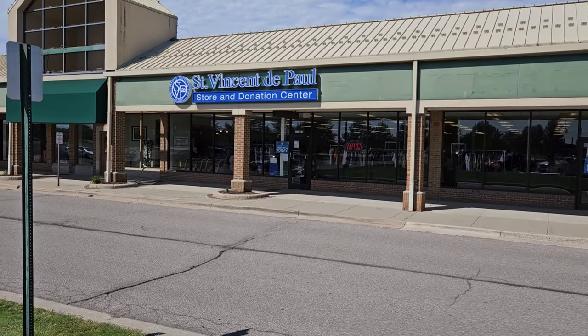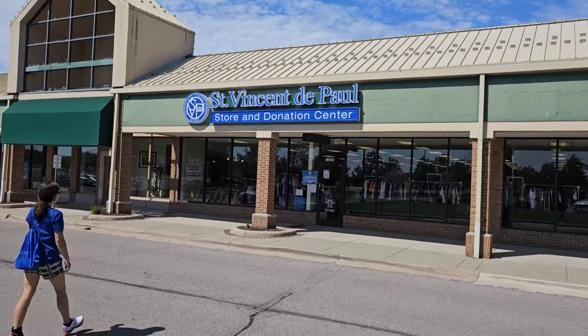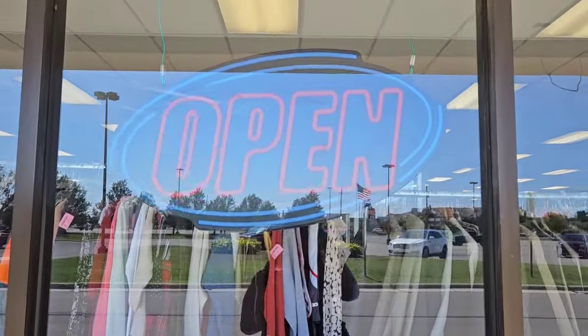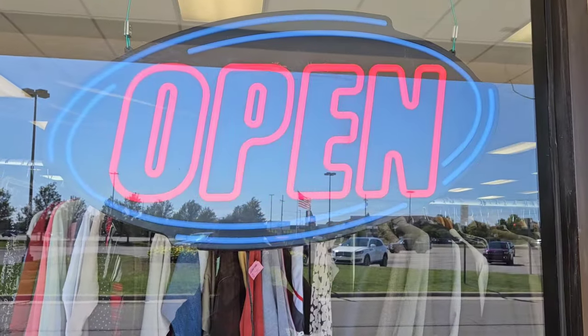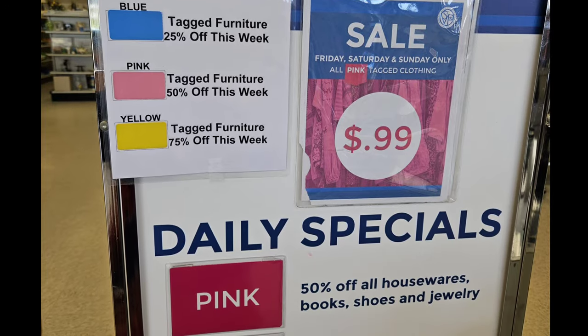It's Labor Day weekend, and I'm at the thrift store St. Vincent de Paul. Let's see what I can find to flip for a profit. It looks like pink tags are the ones I'm going to be looking for today.